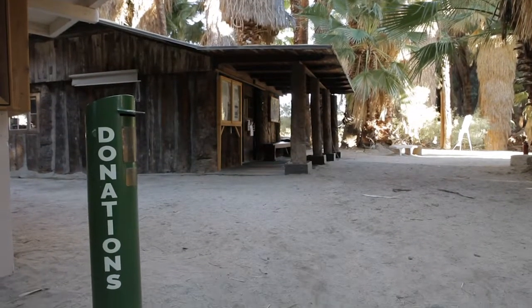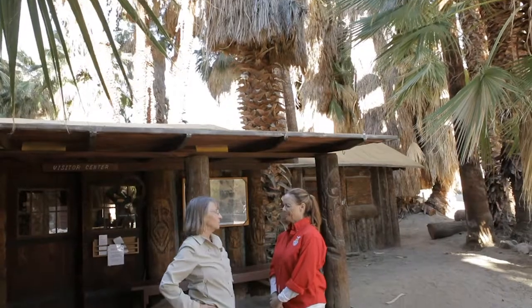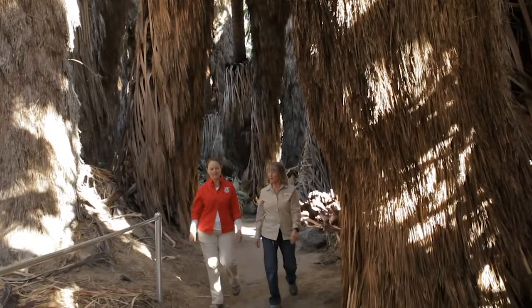This is the heart of the preserve. All of the trails start from the palm log cabin — it is the hub of the Coachella Valley Preserve, which is a cooperative effort between CNLM and our partners with the U.S. Fish and Wildlife Service, the California Department of Fish and Wildlife, the California Department of Parks and Recreation, and a number of other members of this community.